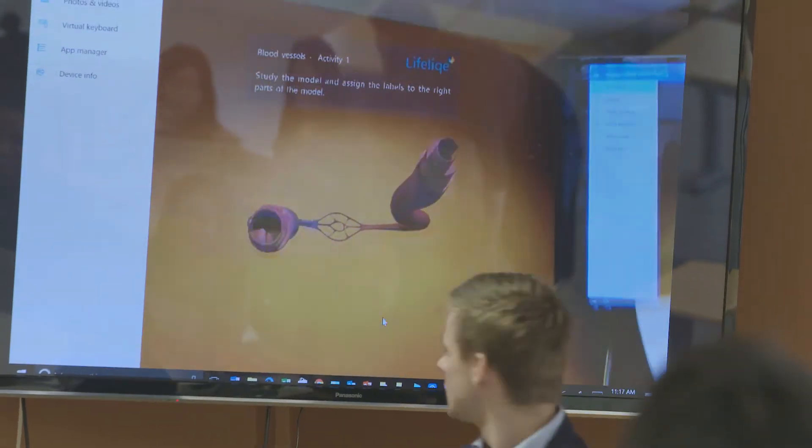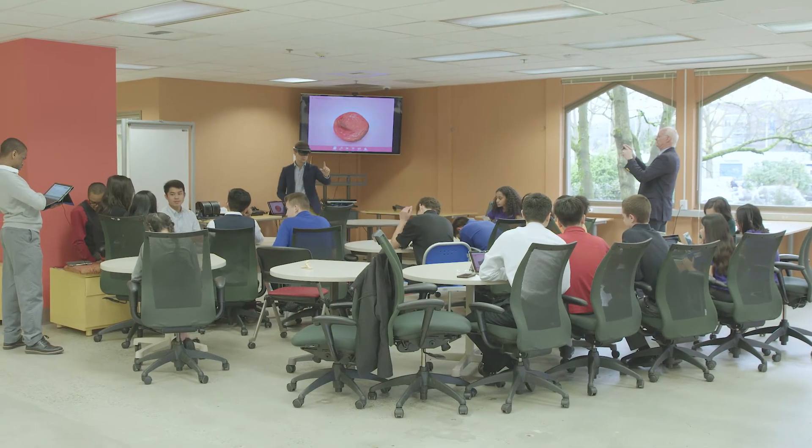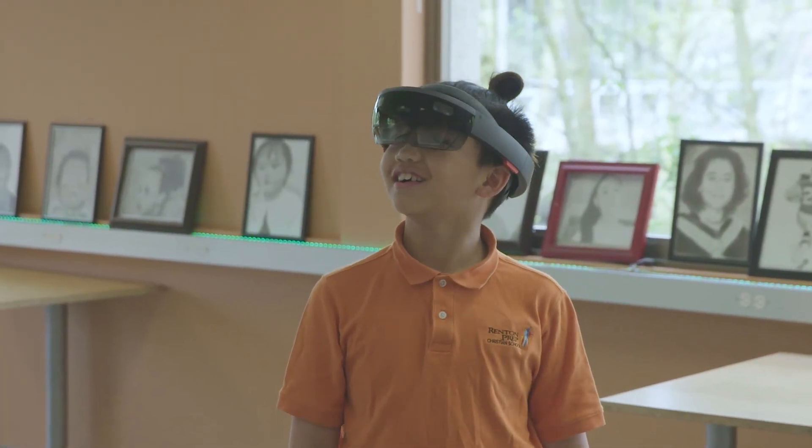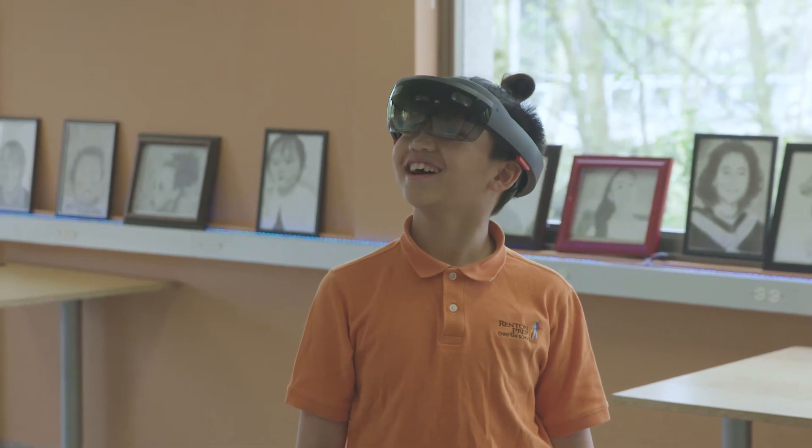There are students in all of our classrooms who have passions that aren't covered in the traditional curriculum, but things like HoloLens can start getting kids excited about looking at the intersections of art and technology, of coding, and how those are used in industries. The future of technology in education is incredibly exciting, not only for researchers and teachers, but for students.